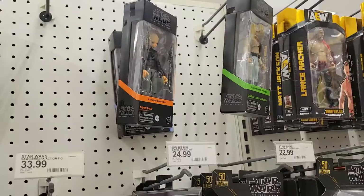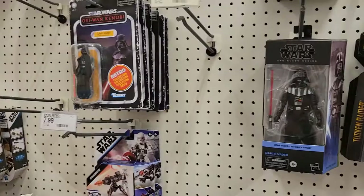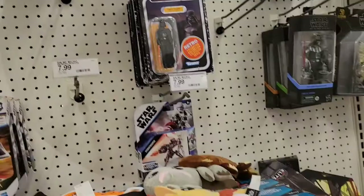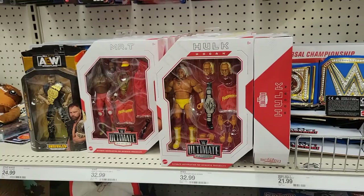Black Series Star Wars — it's nice to see Darth Vader and the rest of the crew, and all the retros. Also Attack of the Clones Anakin. We still have some figures here. I don't see any sales or anything, except for Hogan — Hogan's on clearance for $23, $25 I think it is, which is a decent price.